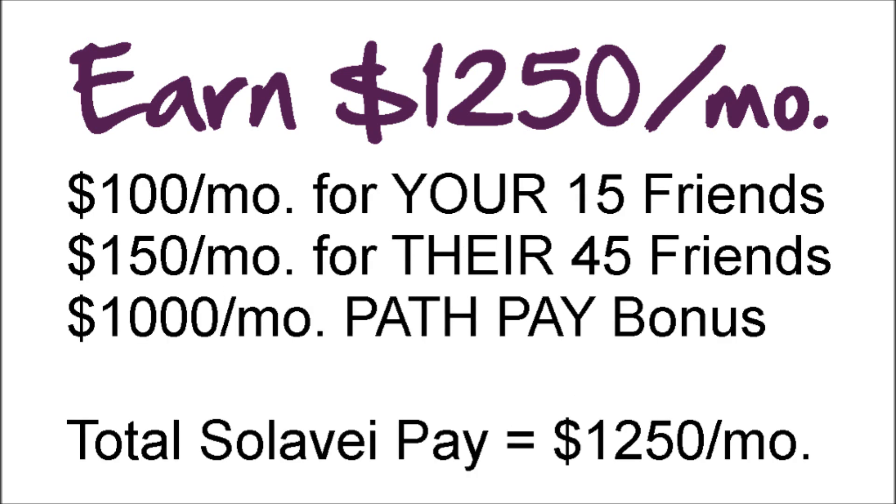Here's how it works: you get $20 a month for every three you sign up, so with your 15 friends you are earning $100 a month. You get $10 a month for every three that your friends sign up, so you will be making $150 a month for their 45 friends. Once you have 54 people between you and your friends, you get a $1,000 path pay bonus — so that is a total of $1,250 a month. The only question is, how long will it take you to make that happen? Do you want the extra $1,250 a month every single month, even after you have signed up your 15 people?